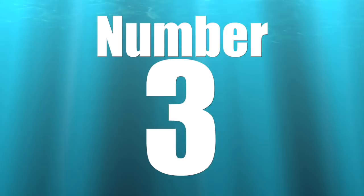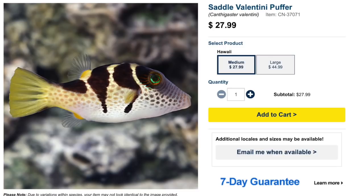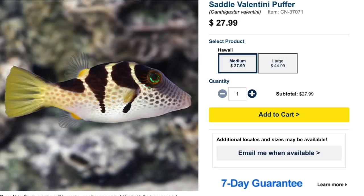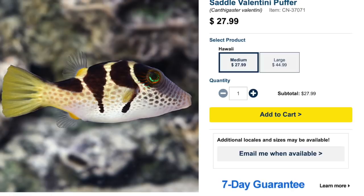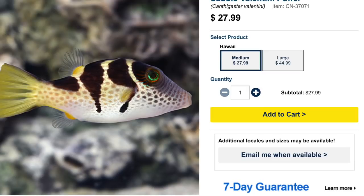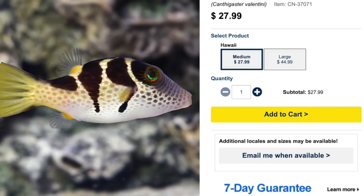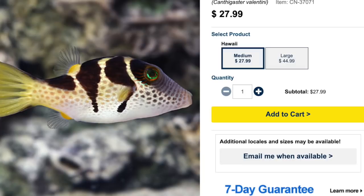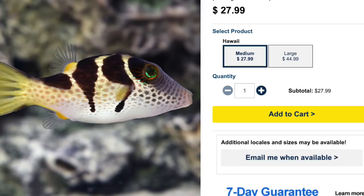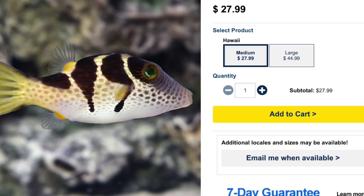Number 3 on our list is the Saddle Valentini Puffer — an absolute beauty. Price point is anywhere from $20 to $40, depending on region. They're found in Indonesia as well as Hawaii, with the Hawaii variety a little more expensive due to regulation. It has dark brown bars down the side and head, a beautiful green eye with striping, and a yellowtail. Moderate care level, peaceful temperament, omnivore-based diet, reef safe with caution. Grows upwards of 4 inches, minimum tank size 30 gallons.